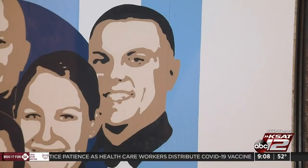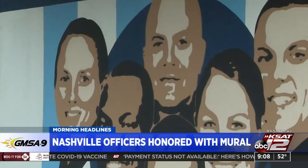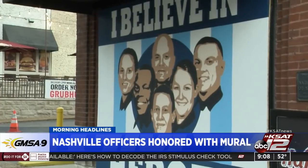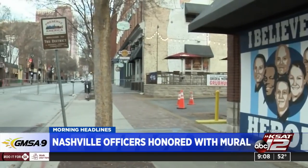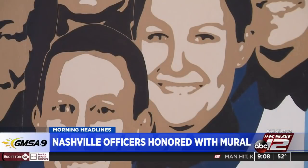Now you're looking at a mural on the side of the Hard Rock Cafe in downtown Nashville, honoring the officers who risked their lives on Christmas morning to save residents when that bomb went off. The mural was painted on plywood used to board up a window at the Hard Rock that was blown out in the explosion. After repairs are done, the mural will be framed and hung inside so everyone can be reminded of the heroic actions of those six officers. The project was sponsored by an organization called I Believe in Nashville, whose next goal is to make sure the officers get to see the mural.